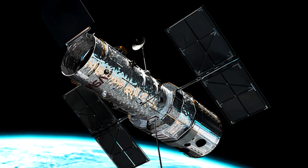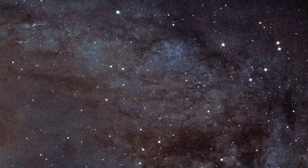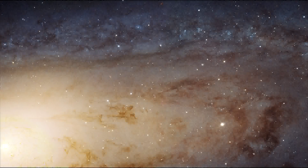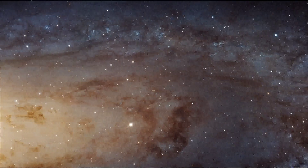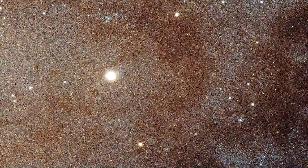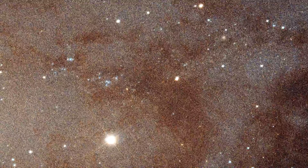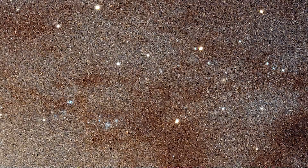Hubble is celebrating 25 years of service this week, and did so in grand fashion with the unveiling of the largest composite image ever taken by the Space Telescope. This view of Andromeda is the clearest we've ever had of our Milky Way's nearest neighbor, also known as M31. For the first time, astronomers are able to study individual stars in a spiral galaxy outside our own, and there are over 100 million stars contained in this image alone.